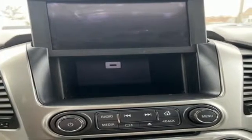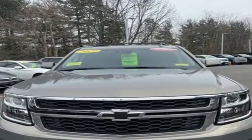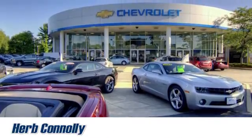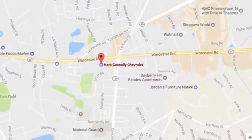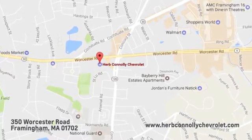There's more than a century of ingenuity and significance in every Chevy. See it for yourself when you take it for a test drive. Call, click, or stop in and see us today. We're conveniently located just off Route 9 East at 350 Worcester Road.